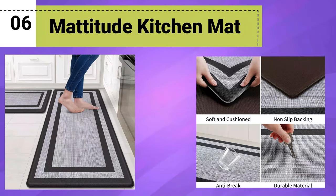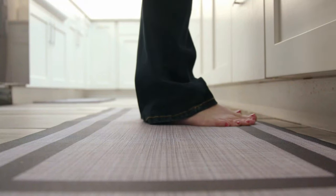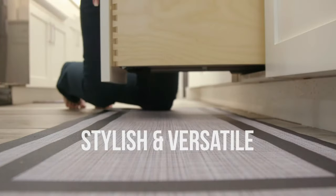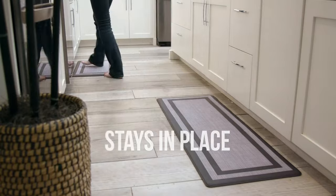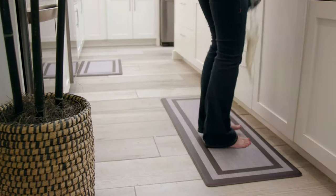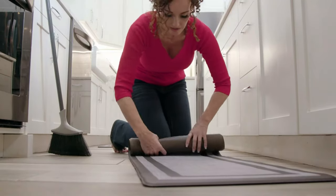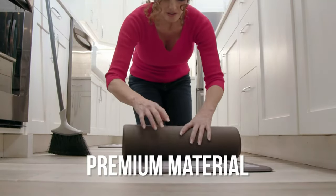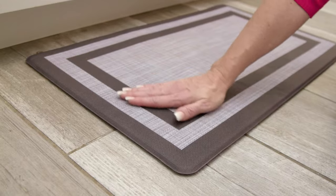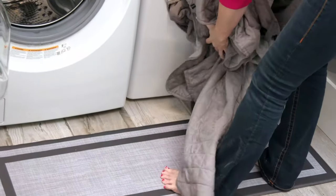Number 6: Matitude Kitchen Mat. The Matitude Kitchen Mat is a highly functional and ergonomic solution, designed to provide comfort and support while standing for extended periods. Crafted with premium materials, this cushioned anti-fatigue mat is perfect for various areas including the kitchen, office, laundry room, and more. The mat's surface is waterproof, ensuring easy cleaning and maintenance. Its non-skid feature ensures stability, preventing slips and falls, making it safe for use in high-traffic areas. The dual-tone design in black and gray adds a stylish touch that complements any interior decor.